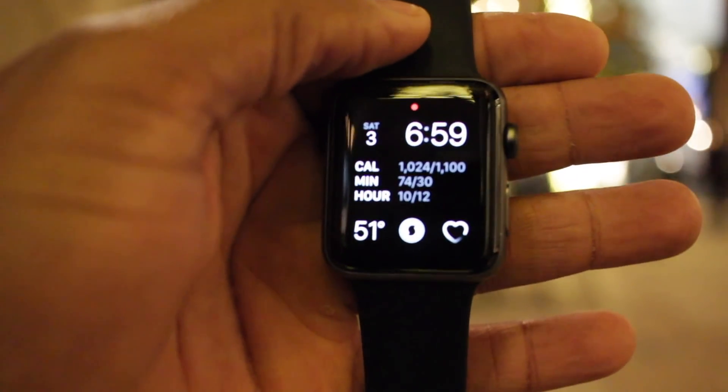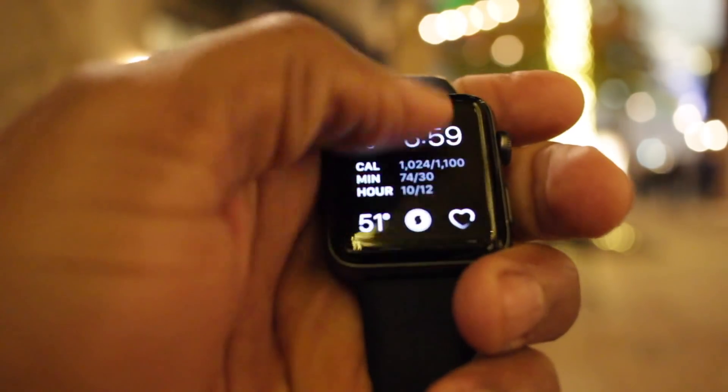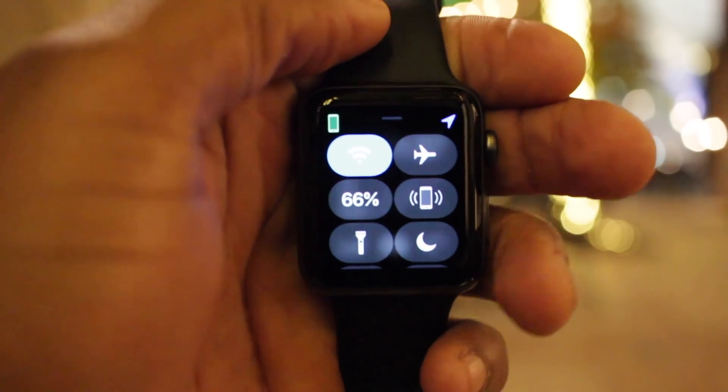WatchOS runs faster on the newest hardware, but the experience is just the same on the Apple Watch Series 3. And speaking of hardware, let's talk about the specs.